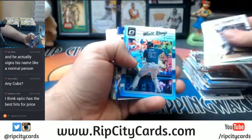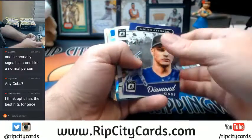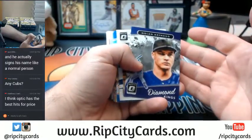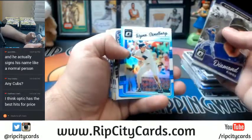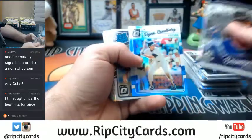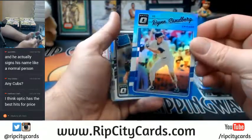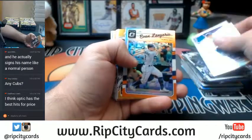Schwarber elite. Kemp blue — they didn't make very much of this, so it's definitely going to go fast. Sandberg refractor, Sandberg blue, refractor to 50. Longoria orange.